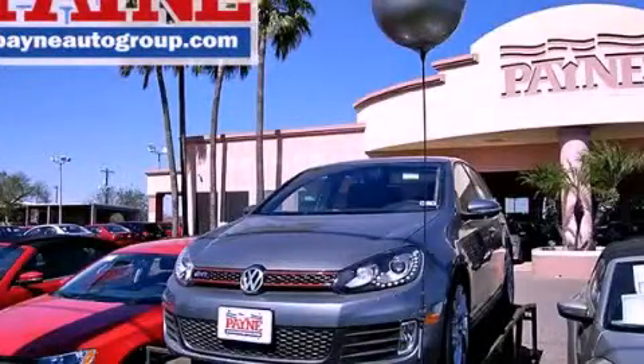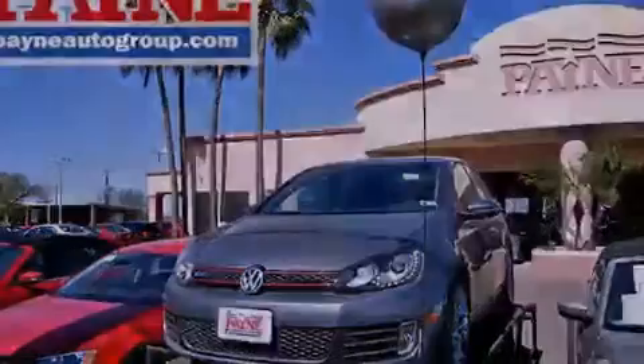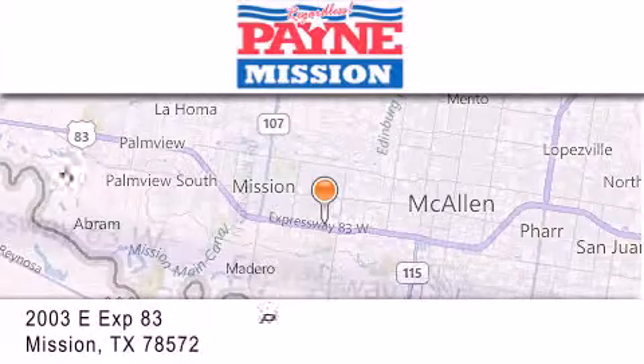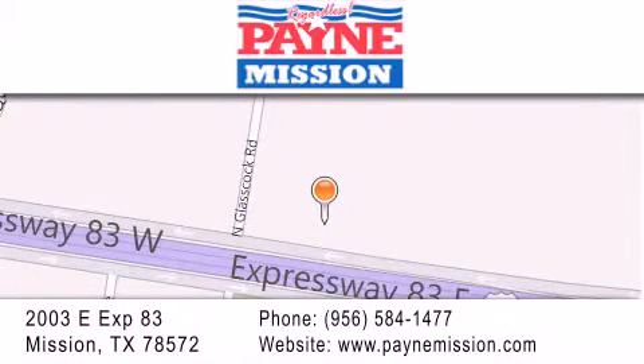Please call us today for more information on this great vehicle. Thank you for considering Payne Mission for your next luxury vehicle. If you have any questions, please visit our website, give us a call, or stop by our dealership at 2003 East Expressway 83 in Mission.